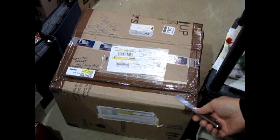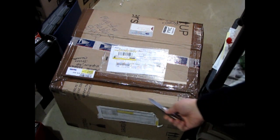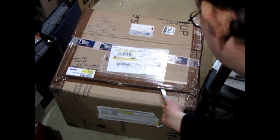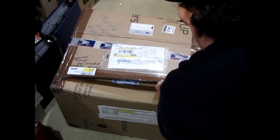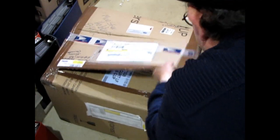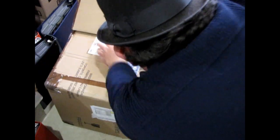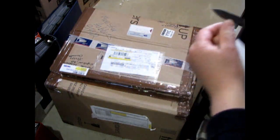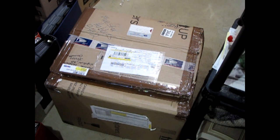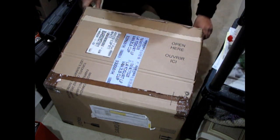Now we're going to open up our box and I have to apologize for the filming conditions — I don't have the old store like I used to with the nice table set up. I'm actually filming on my basement floor. Thus is the way it is post-COVID. Okay, so we'll just cut the brown packing tape here.